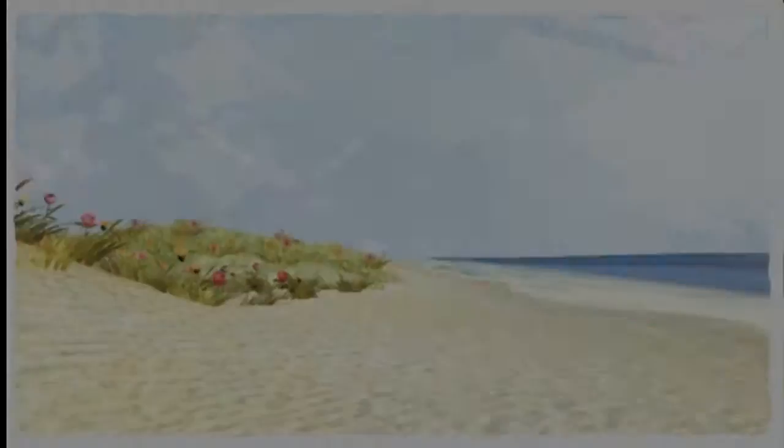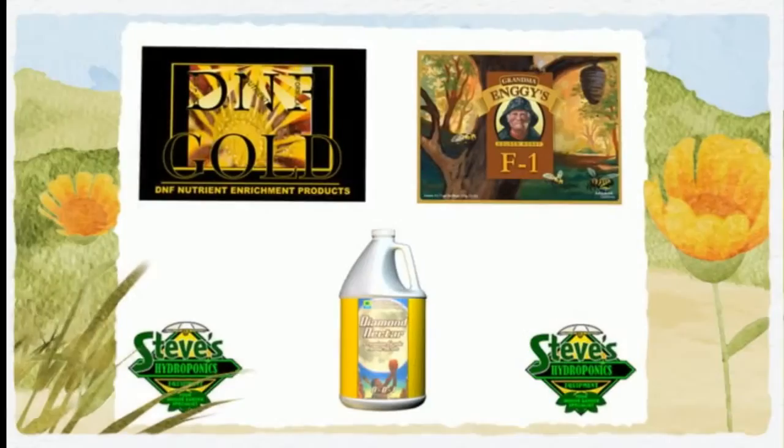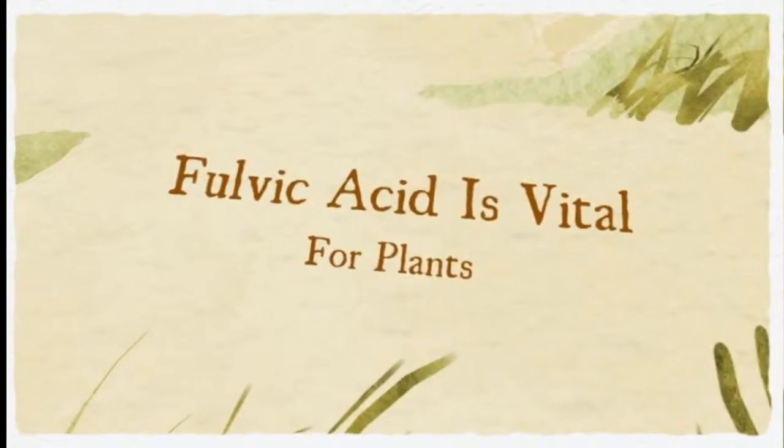The benefits of fulvic acid are dependent upon the conditions within your nutrient tank, within your substrate, and within your grow room. The more favorable those conditions, the better fulvic acids will perform.